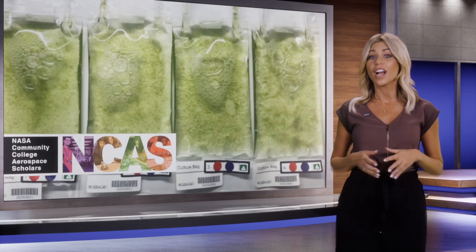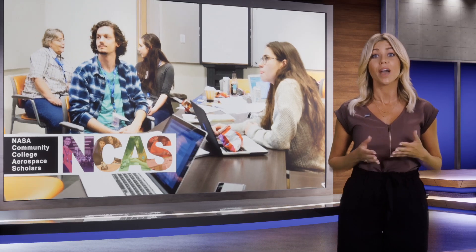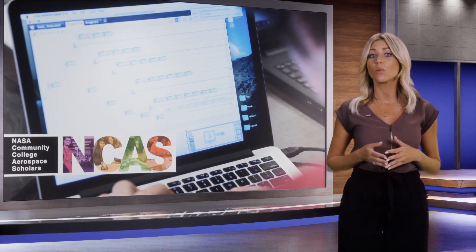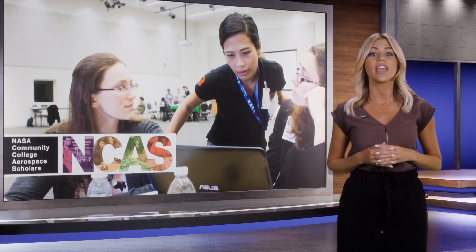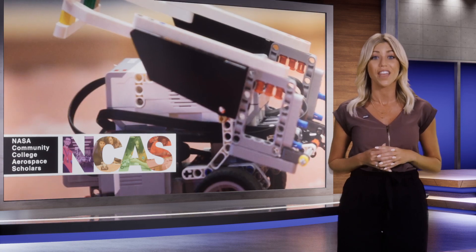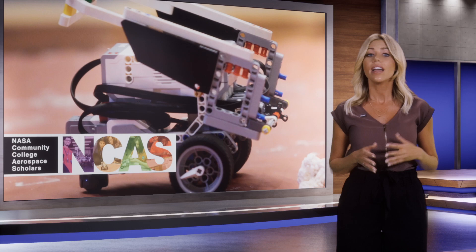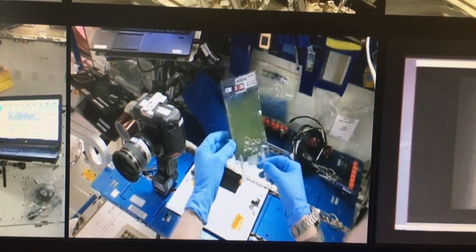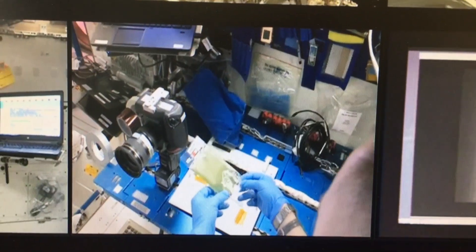We've had an exciting update on the DMACC Algae Experiment that went up in space. DMACC professor Julie Gonzalez has been working directly with NASA and the International Space Station right from the DMACC Biotechnology Lab on the Ankeny campus. NASA put the DMACC Algae Experiment on board the SpaceX Dragon for its trip to the International Space Station.